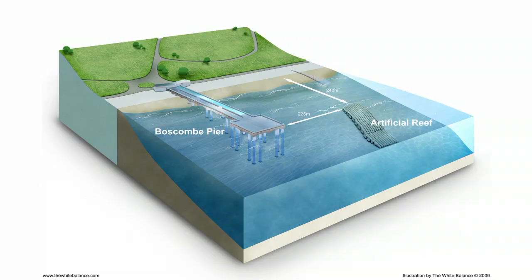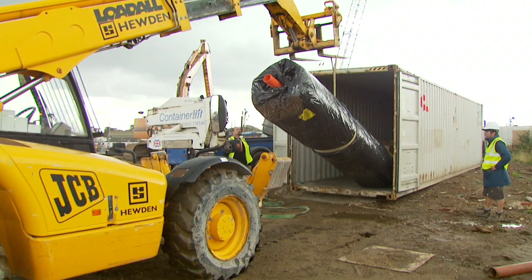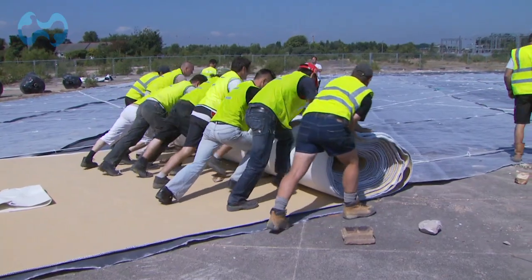The reef is made from a base layer, a top layer and a ramp which points seawards. Each layer consists of two elements: a webbing base and huge geotextile bags. Geotextile means that the special material is environmentally friendly and actually attracts marine life, which grows on the bags.